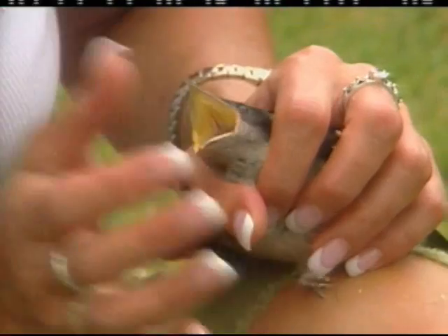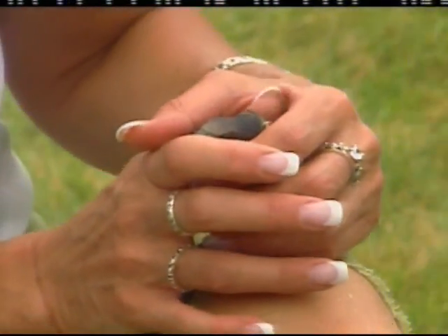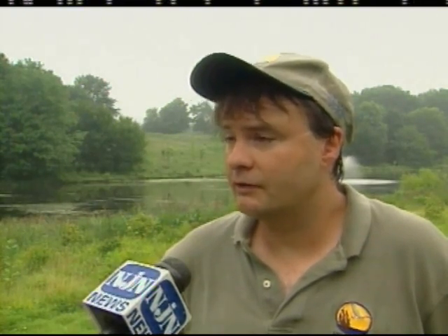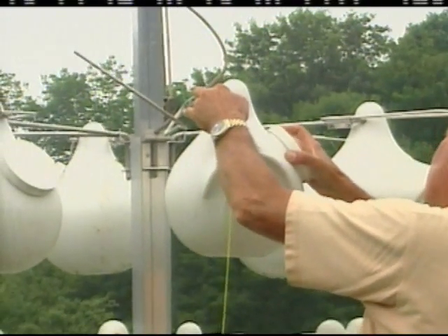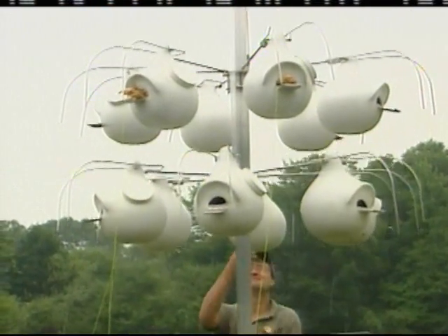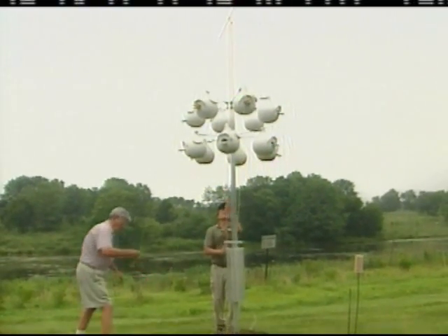Purple martins are found mostly east of the Mississippi. The Audubon Society says their numbers are declining, but they are not listed as threatened or endangered. Their nesting habitat is the main issue why they're in decline. They're cavity nesters and they have a hard time finding those natural cavities. The competition for those cavities is pretty intense, also when you factor in invasive birds like house sparrows and starlings.